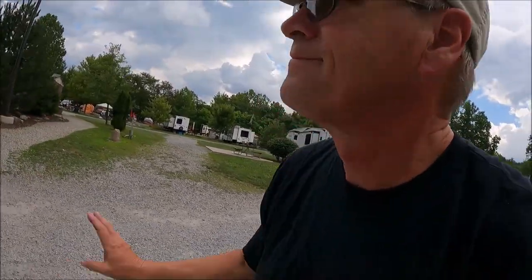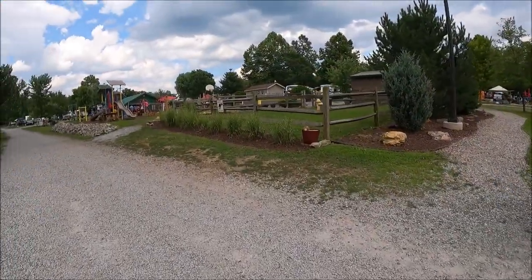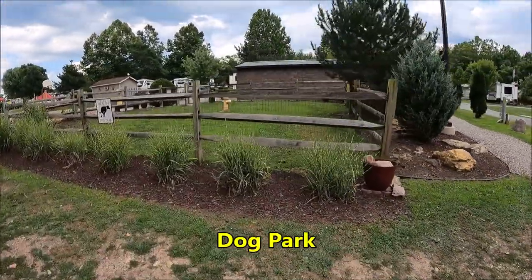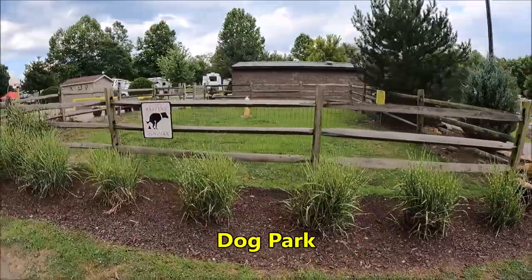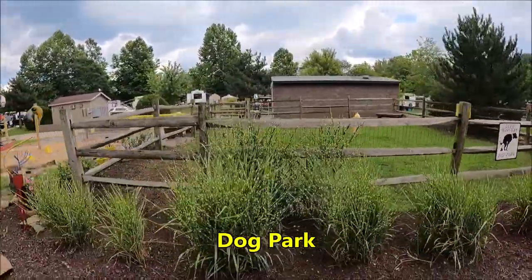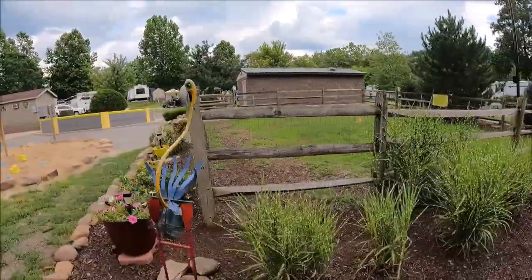Right across from the site is an activity area, so we'll check that out. There is their dog park — every KOA has a dog park that I've been to. Some of them even have two, as we found out on the Oh My Trip.